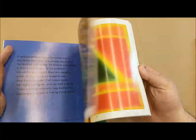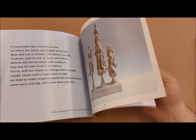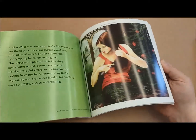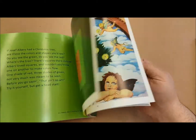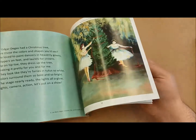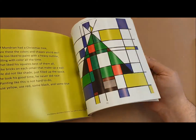I'll flip through for you a little bit so you can see some of the different ones included here — painting, drawing, sculpture, stuff that's very abstract to things that are much more concrete. It's a great way to introduce kids to art history during the holiday season.